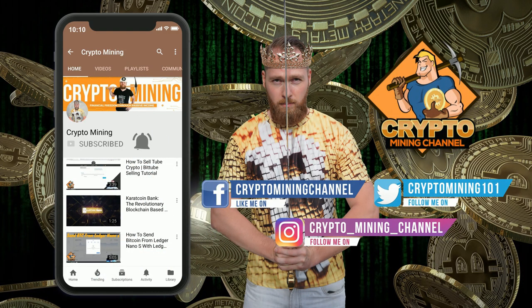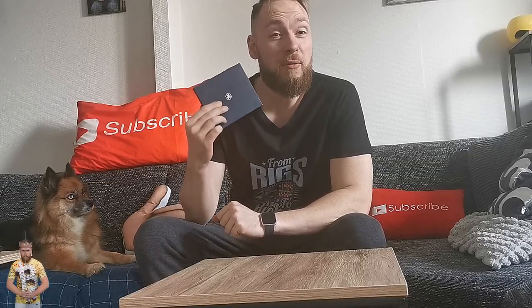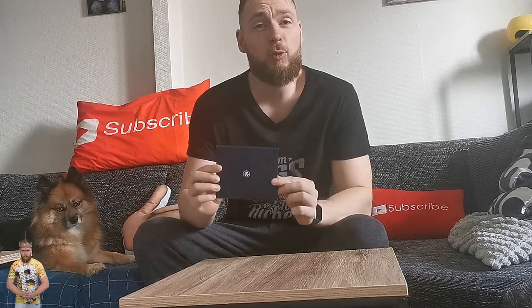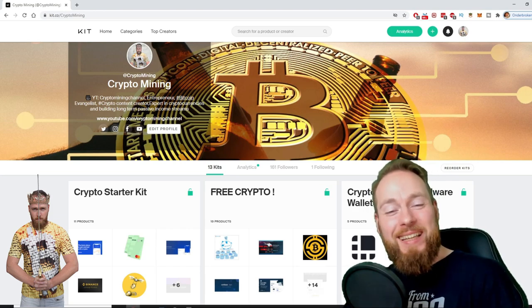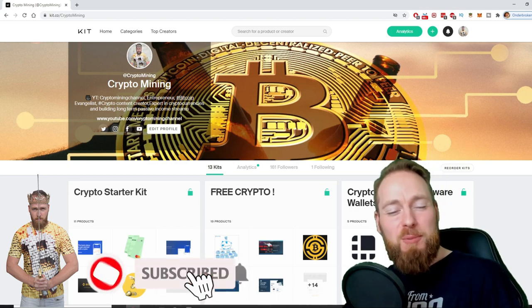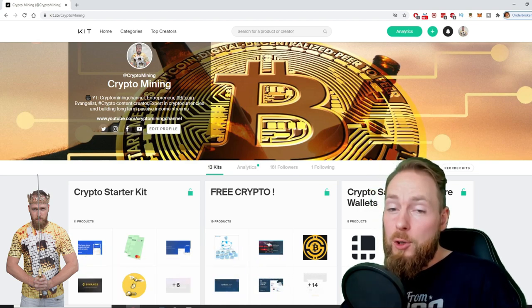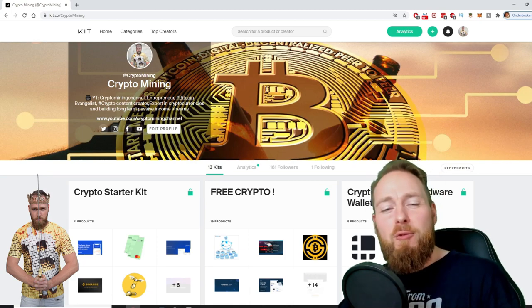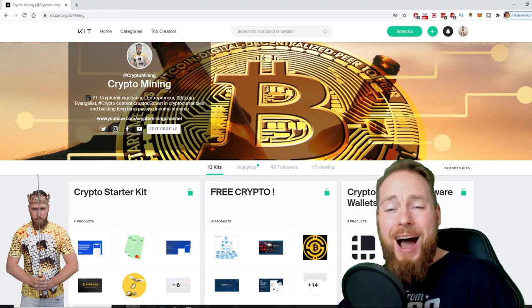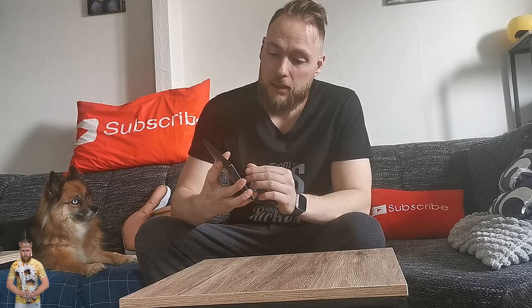Make sure to press the bell icon to never miss another update. Hey guys, I finally received my crypto.com Visa card, and in this video I'm gonna do the unboxing together with you and tell you why you need a card like this. Welcome to the Crypto Mining Channel, your one-stop shop for all things crypto. If you like making money, make sure to press the subscribe button. Also check out the ultimate crypto guide I created, which even includes a free crypto kit that can make you hundreds of dollars worth of free cryptocurrency. So let's open it.